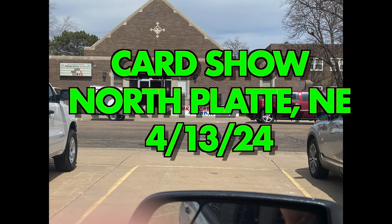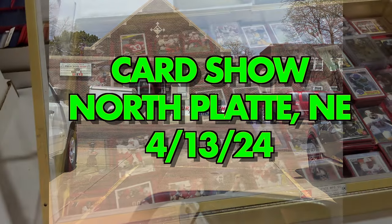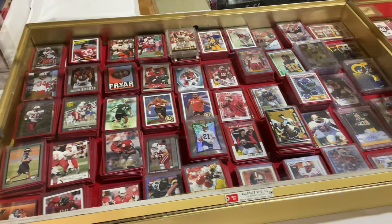What is up, y'all? Sean here, Fairweather Cards. Welcome back. It is Card Show Day. Let's go inside, take a look.